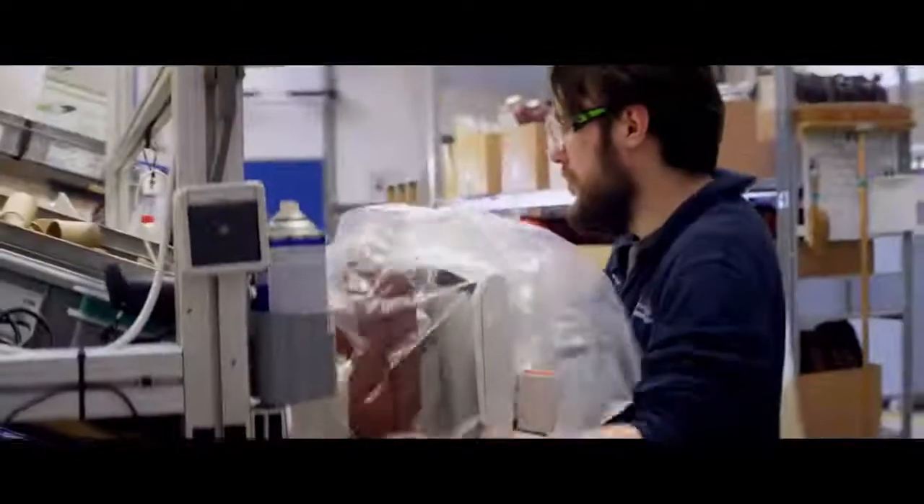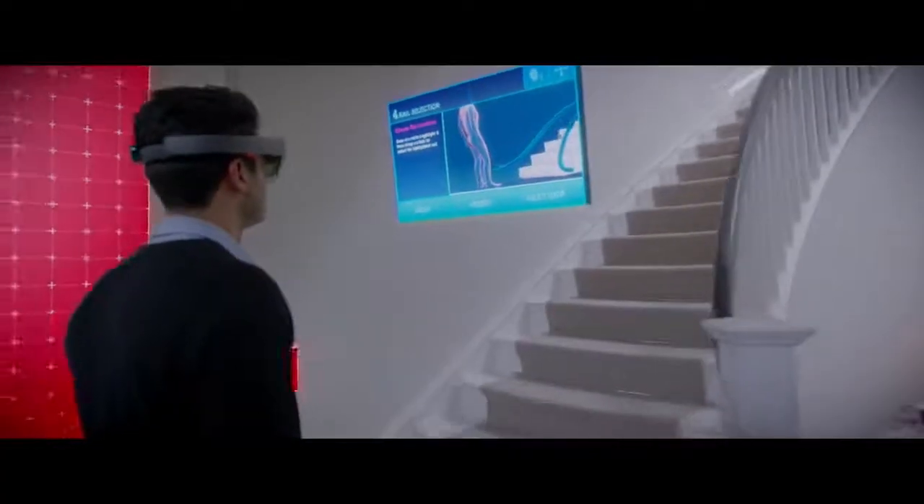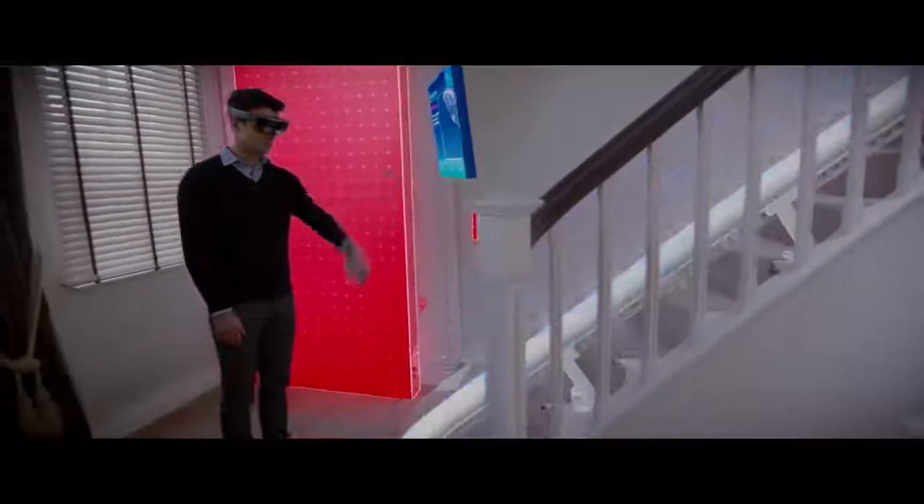Delivering a product with HoloLens, we could become up to four times faster. We can show the animation like, hey, this is your personal stair lift. With the HoloLens we can provide that solution faster and it will actually make the customer's life better.